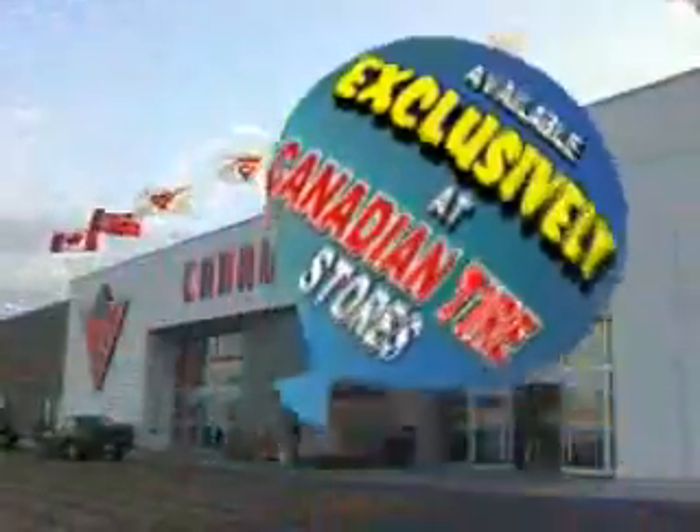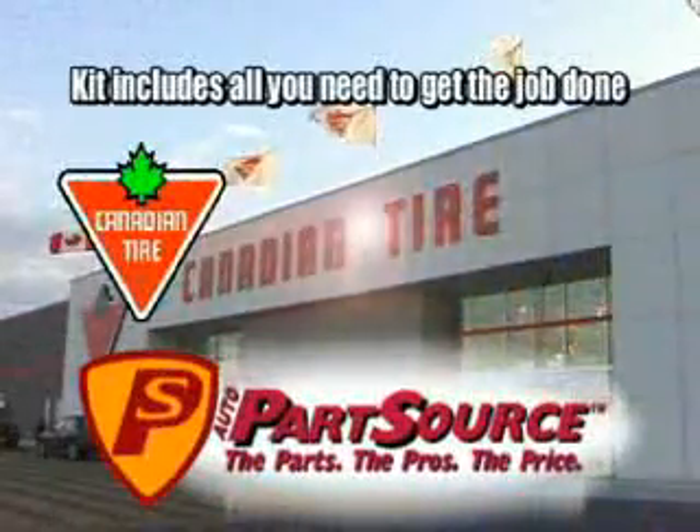Hippoliner, available exclusively at Canadian Tire Stores. Kit includes all you need to get the job done.